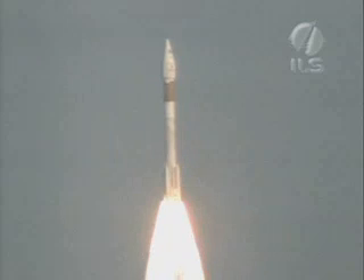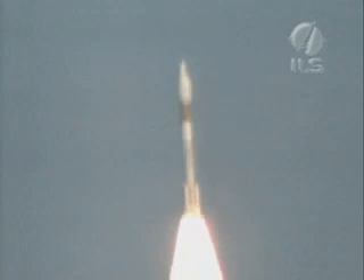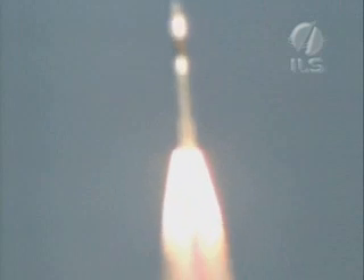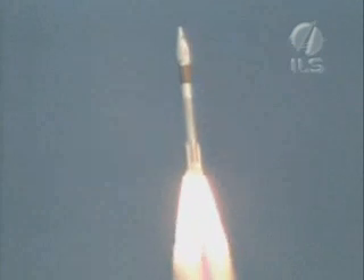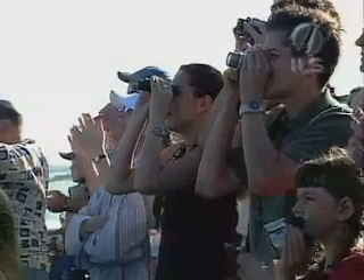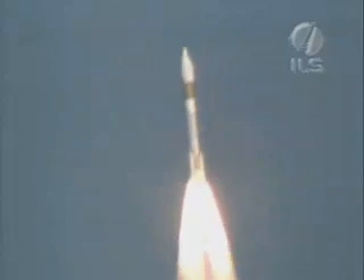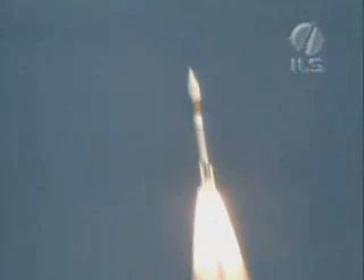Let's listen to Rob Gannon providing launch vehicle ascent data from the Engineering Operations Center. Booster sustainer engine operating normally, ground-lit SRBs showing normal chamber pressure signatures. Everything is looking good. Chamber pressures are peaking up on ground-lit SRBs. Coming up on 40 seconds in, everything is looking good.